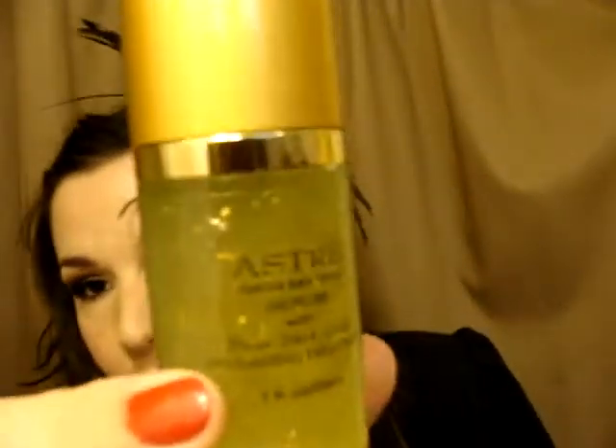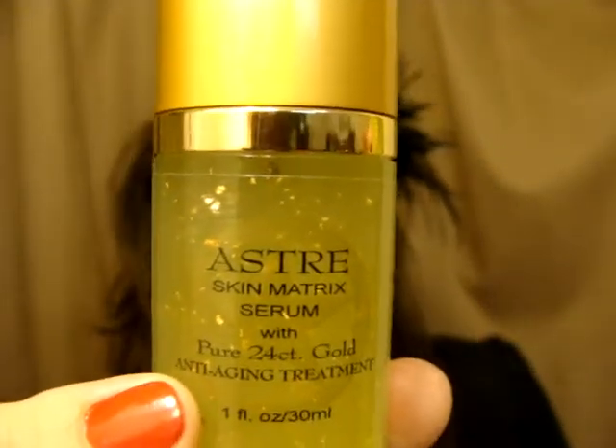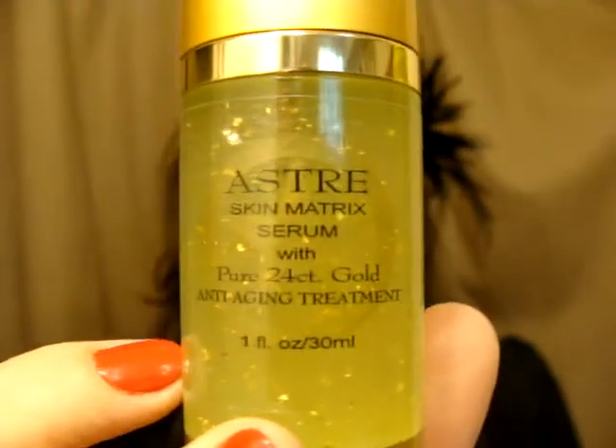Two of you will get a free bottle each, and this is a one-month supply — it actually is a full one-month supply. If you're wondering what the floaties are, that's actual 24 karat gold in there. It has hyaluronic acid, acetylhexapeptide, 24 karat gold, and organic aloe vera. That's why there's a little green tint — because it's organic aloe vera. This is such good stuff. When you try it, you will be hooked.